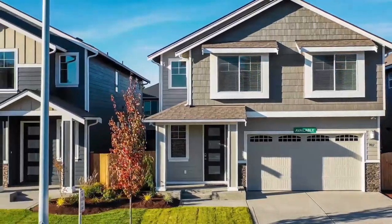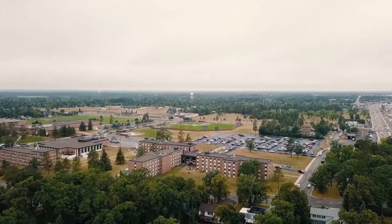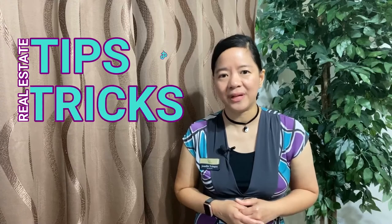Not only to help you in deciding which house to buy, which community to live in, or which school district to get your kids into, but also other real estate tips and tricks to ensure that you get the most of your hard-earned investment.